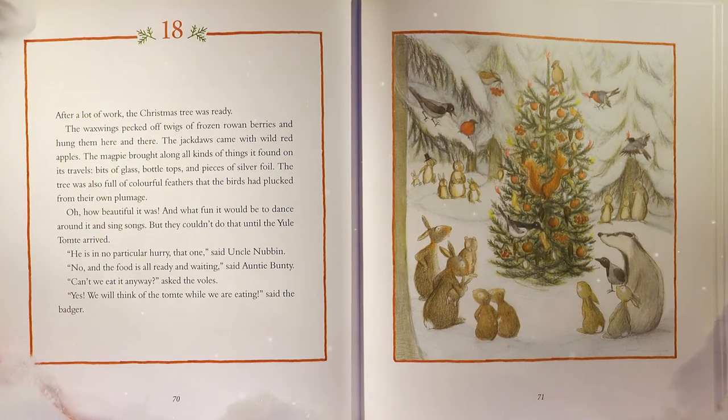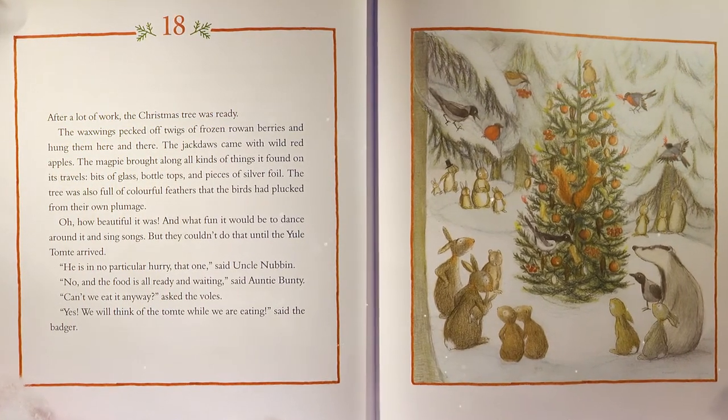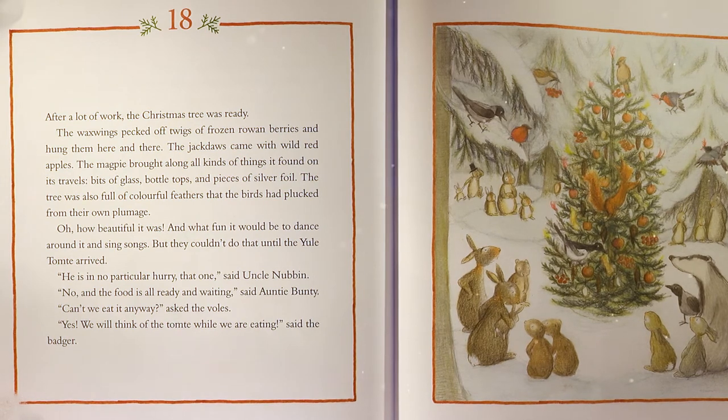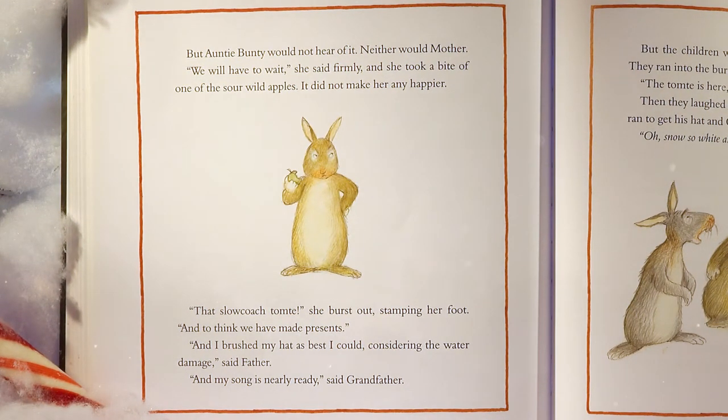Benny went outside. She wanted to be alone. After a lot of work, the Christmas tree was ready. The waxwings pecked off twigs of frozen rowan berries and hung them here and there. The jackdaws came with wild red apples. The magpie brought along bits of glass, bottle tops, and pieces of silver foil. The tree was also full of colorful feathers that the birds had plucked from their own plumage. Oh, how beautiful it was! But they couldn't dance around it and sing songs until the Yule Tomty arrived. 'He is in no particular hurry, that one,' said Uncle Nubbin. Mother stamped her foot: 'That slow-coached tomty! And to think, we have made presents. And I brushed my hat as best I could.'